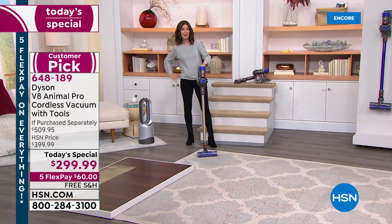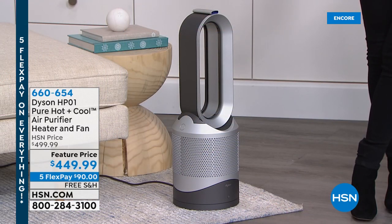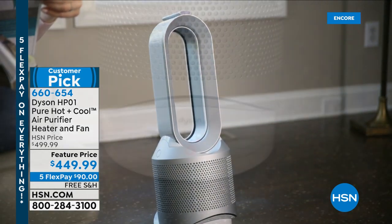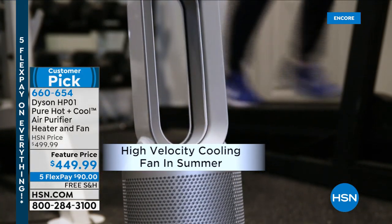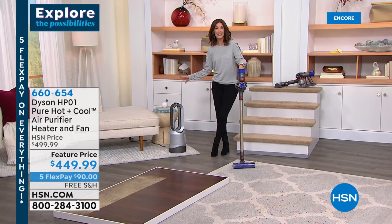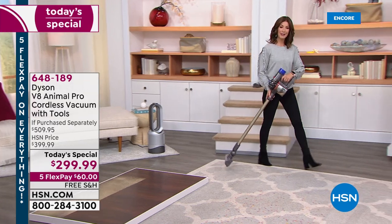Just a sneak peek at something coming up a little bit later in the hour: this is the true Dyson all-in-one. It's going to cool your air in the summer, keep you warm in the winter, and also purify your air at the same time. We have a very special weekend offer with the sale price, free shipping, as well as special financing on the HSN credit card.